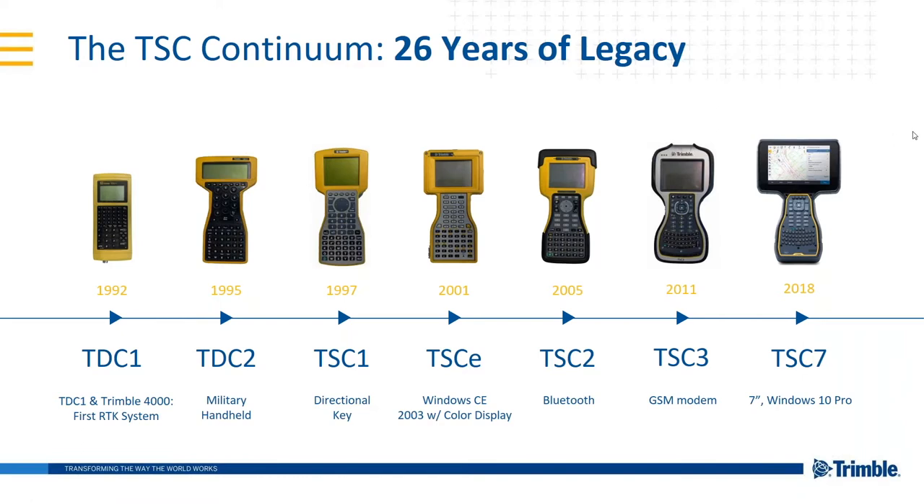The Trimble TSC7 is the latest controller in the TSC format, introduced back in 1992 with the TDC1, with an evolution taking place over the last 26 years. As far back as 1997, Trimble introduced larger full-screen displays. Color was introduced in 2003, then the TSC2, launched in 2005, brought greater connectivity with Bluetooth and Wi-Fi, so you no longer needed cables on site, and also helped enable easier integrated surveying.